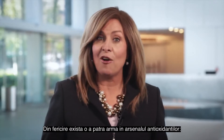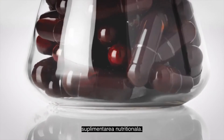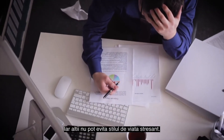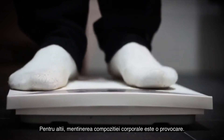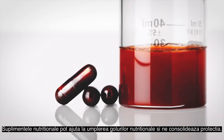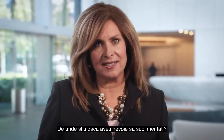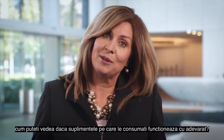Fortunately, there is a fourth weapon in the arsenal of antioxidant defense: nutritional supplementation. Many people just don't eat the recommended daily allowance of fruits and vegetables, and others can't avoid stressful lifestyles. Some of us find maintaining proper body composition a challenge. Nutritional supplements can help fill the nutritional gaps and shore up our protection. However, the choice of supplements can be overwhelming. How do you know if you even need to supplement? And if you do, how can you tell that the supplements you are taking actually work?